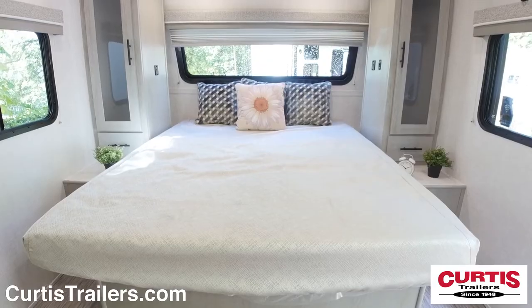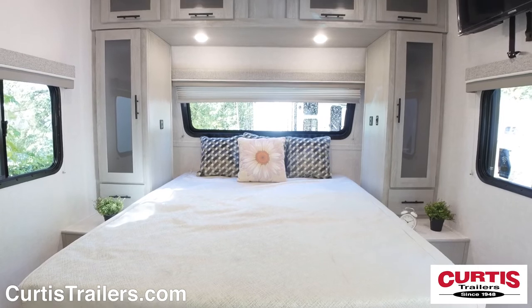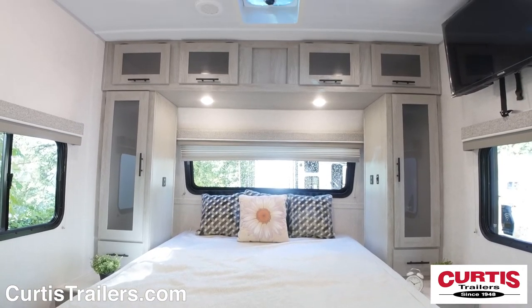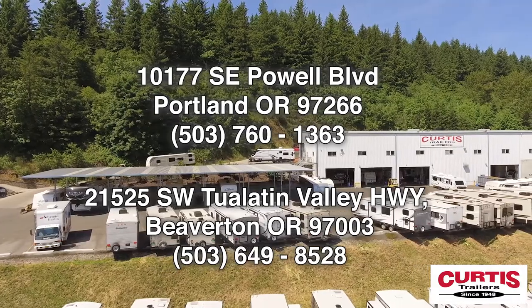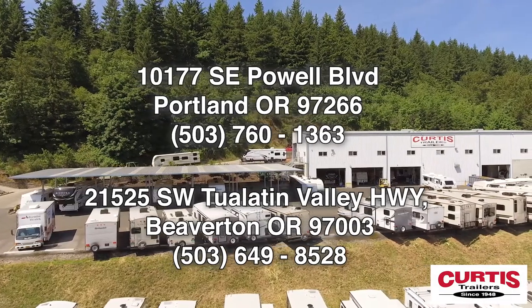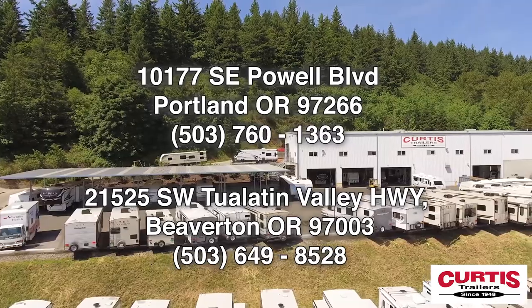At the end of the day catch a movie on your HDTV from the comfort of the queen-size bed complete with storage room underneath. Come see the Forest River IBEX 20BHS today at Curtis Trailers, where our business has been your vacation since 1948.